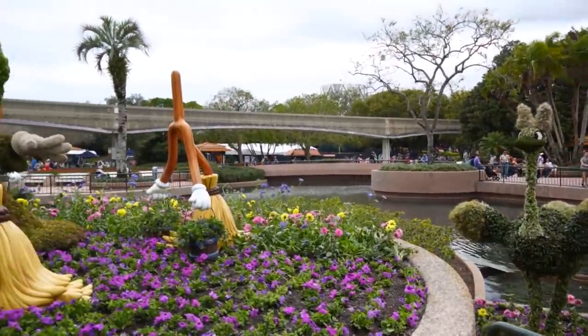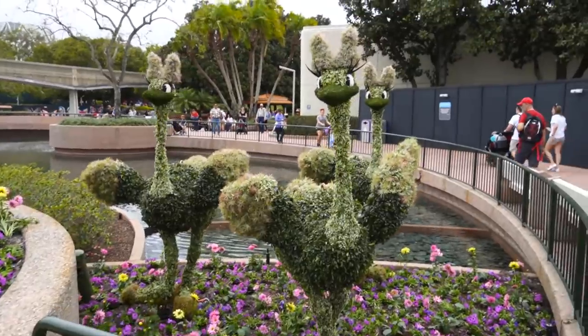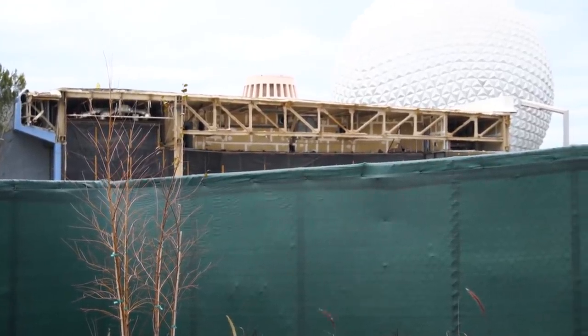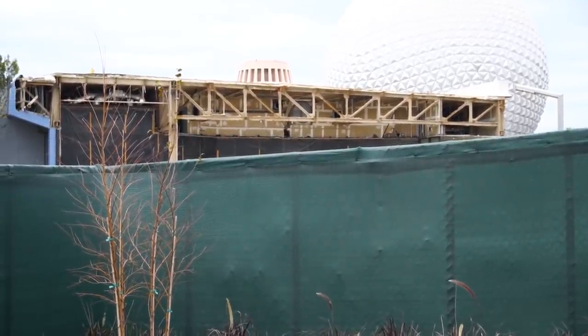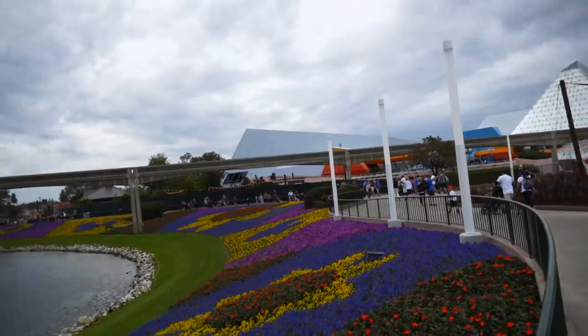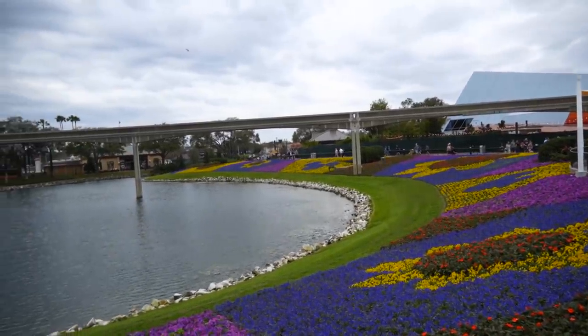They have really stepped up their game with topiary faces these past few years. These ostriches have eyelashes. This demolition you're looking at right here is what is left of the area that used to be the Starbucks and the Mickey and Friends meet and greet. You can see Spaceship Earth over there, but I wanted to point in this direction and show you guys this quilt work over here.